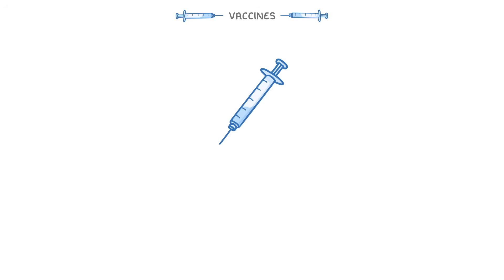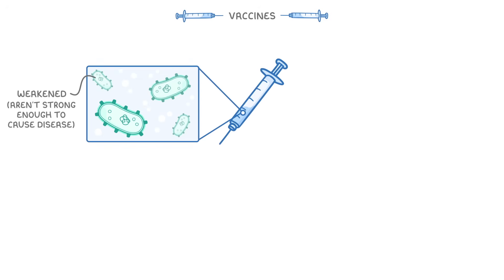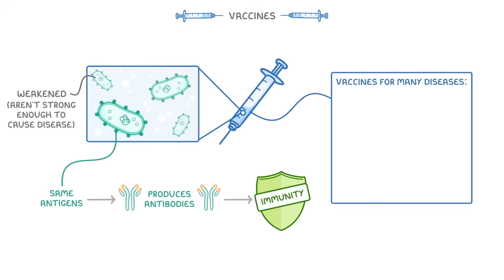Well, this is exactly what vaccines do. Inside a vaccine are the pathogens that we want to be immune to, but importantly, they have been weakened or inactivated, so that they aren't strong enough to cause us any disease. Because these weakened pathogens still contain the same antigens though, our body still treats them as if they are the proper pathogens, and so it responds by producing antibodies and developing immunity. We now have vaccines for so many things that it's easy to forget just how many diseases there are out there. Vaccines can work against both bacteria and viruses.